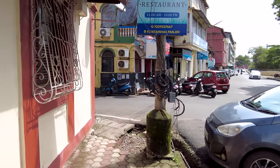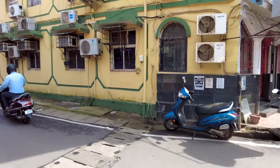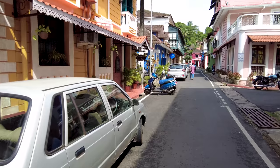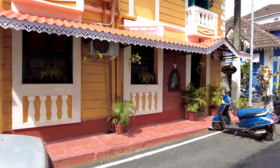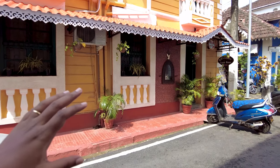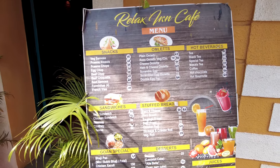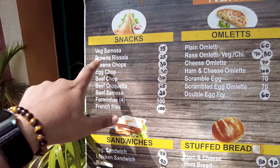We're going to go down the streets of Fontanhas and I'll show you the cool places to check out when you're here. If you're new to the channel, please hit the subscribe button — I do a lot of videos here in Goa showing you the best places. Here is a nice place called the Relax Inn Guest House, which is absolutely amazing. They have a little cafe here with Goan snacks and the prices are very reasonable, from 15 rupees onwards.